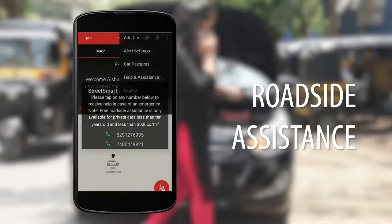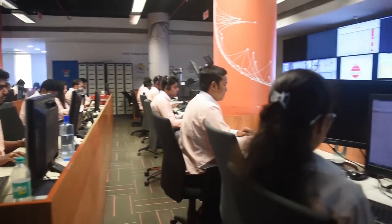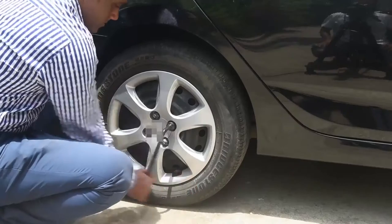For roadside assistance, in case of a breakdown, our 24/7 command center is always at your service, dispatching timely help across the country.